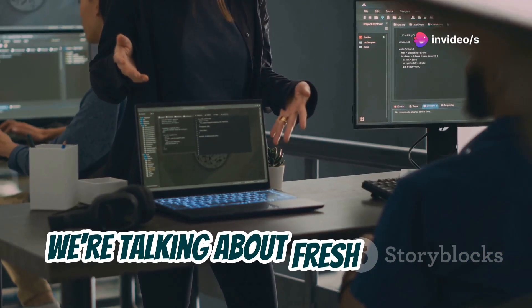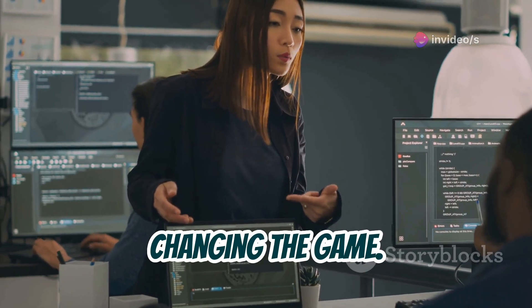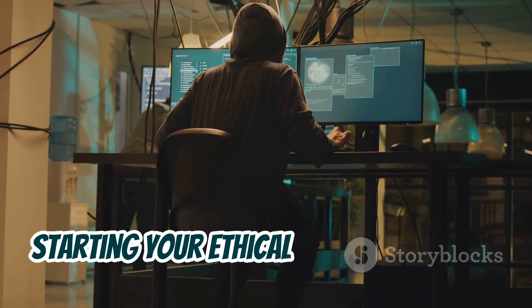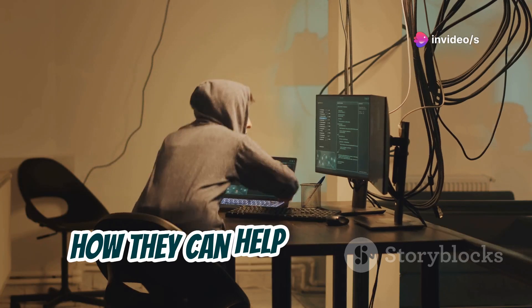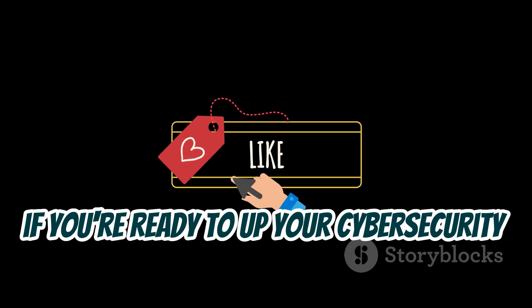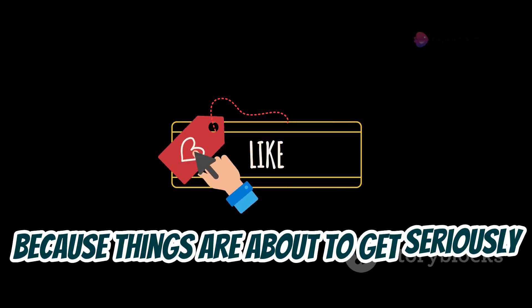We're talking about fresh out of the developer oven, still steaming hot tools that are already changing the game. These bad boys are about to become your new best friends, whether you're a seasoned pro or just starting your ethical hacking journey. We're going to break down what makes them special, how they can help you find those vulnerabilities, and why you need them in your arsenal. So if you're ready to up your cybersecurity game, smash that like button and subscribe because things are about to get seriously awesome.